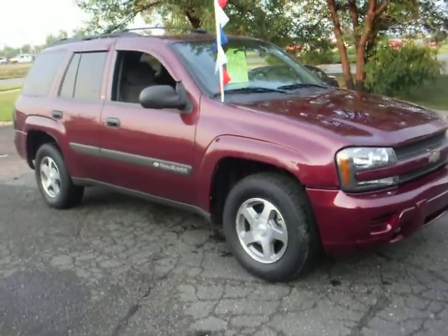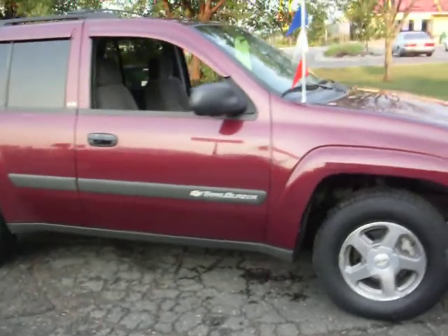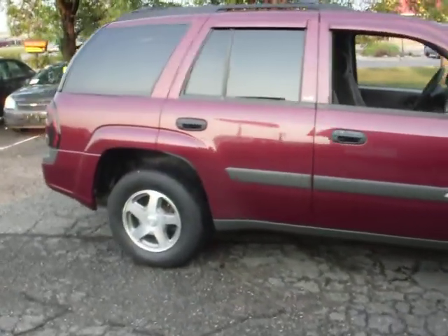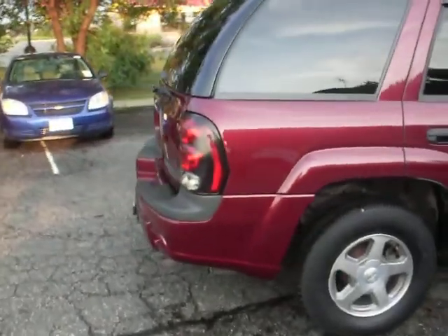It's got the paint-to-match rain shield visors. It's got four newer tires, new brakes. As you can see, the body is really clean, no rust.